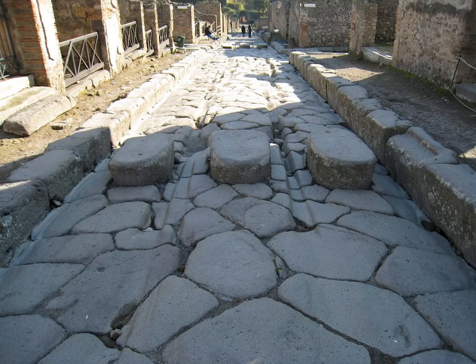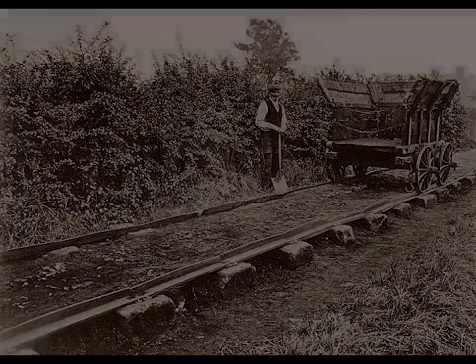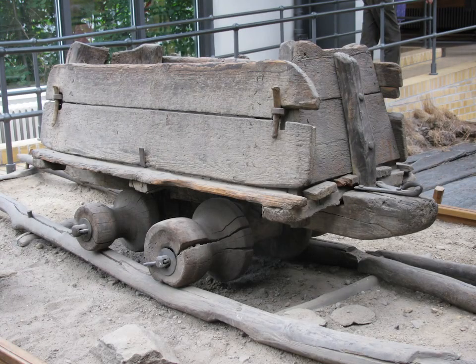Early on in this series, I talked about different kinds of guideways — wagonways, plateways, and then track and flanged wheels. What I want to go into now is more about how the track works for flanged wheels and how these rails are kept where they are supposed to be.